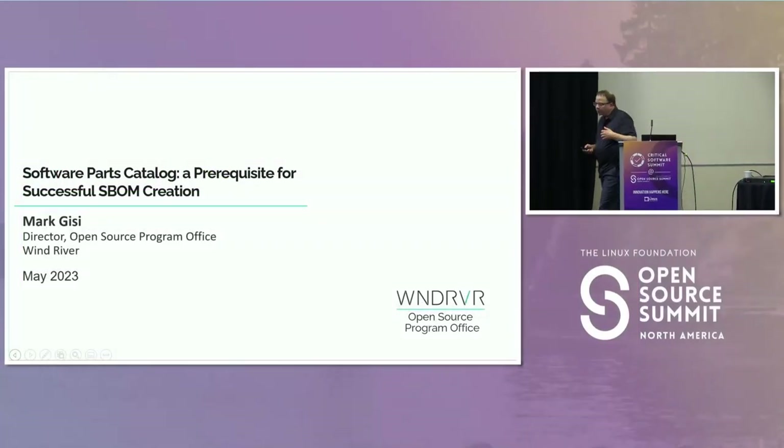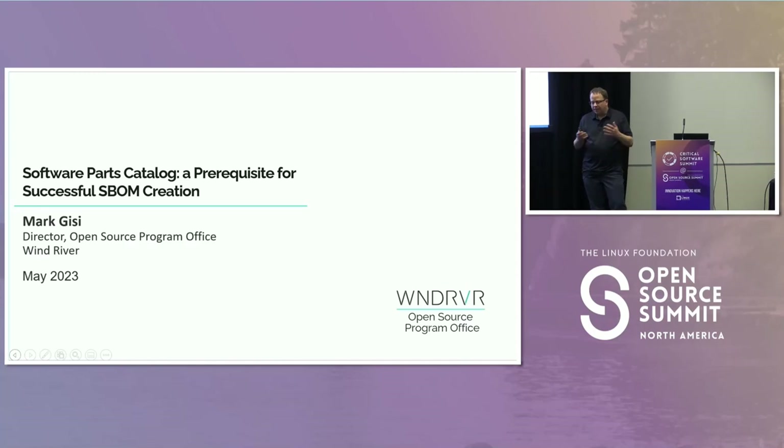Today I'm going to be talking about our experience with implementing a software bill of materials system internally. Something we learned that was very important was this idea of making sure we created a core pillar piece called the software parts catalog first, and we did it well, and everything else followed from there. If that piece wasn't built right, the rest of the system could have been at risk.